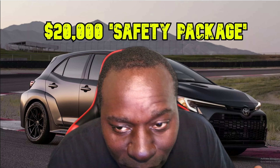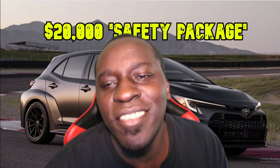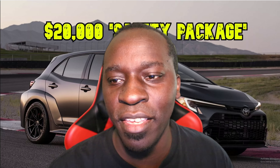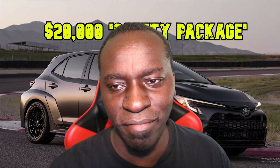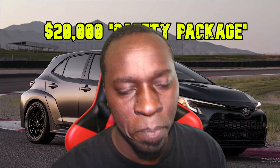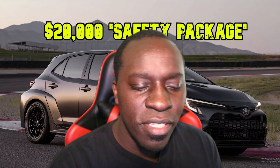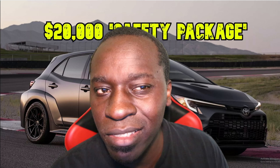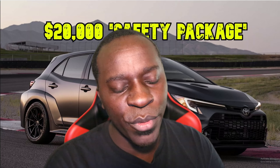This specific dealership wants to charge you — not a market adjustment, not a market adjustment at all — they're going to call it a 'safety package.' Do these dealerships think that we're stupid idiots who don't do our research? Are you kidding me?